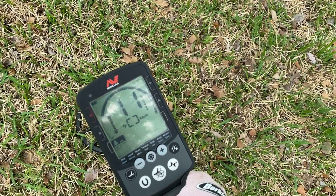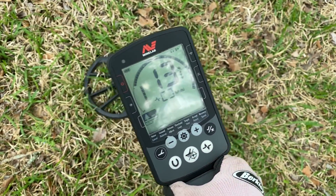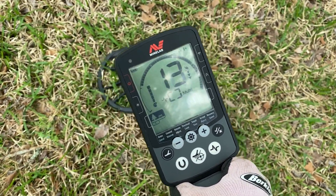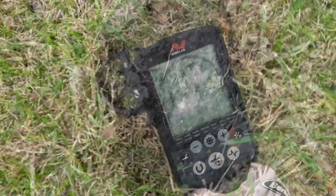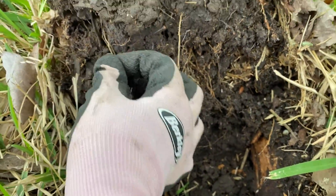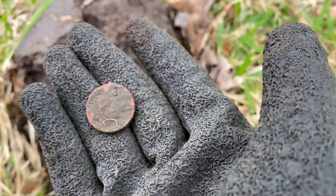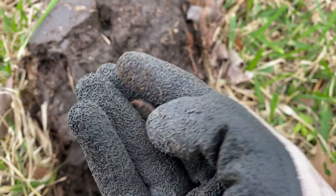This next signal is like a foot from where I just dug the Buffalo nickel. A little bit more shallow, and it came up right in the plug when I took it out. That's going to be a Jefferson nickel though. Still cool — I will take it.